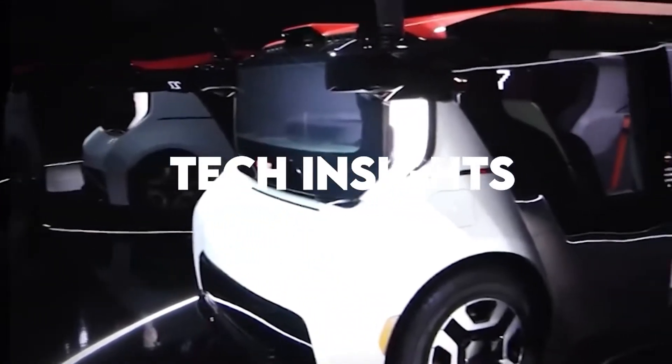So without wasting much of our time, welcome back to Tech Insights. Let's get into the video.